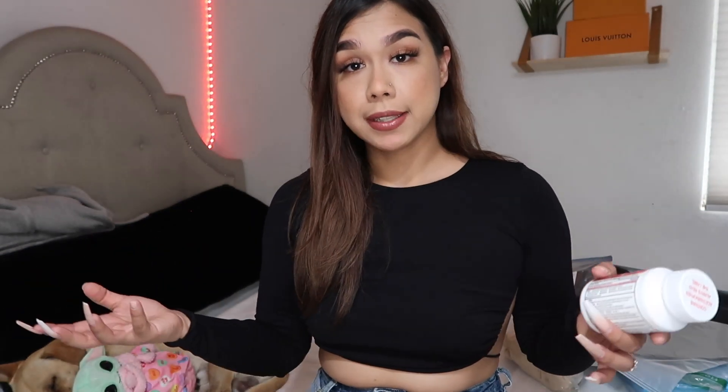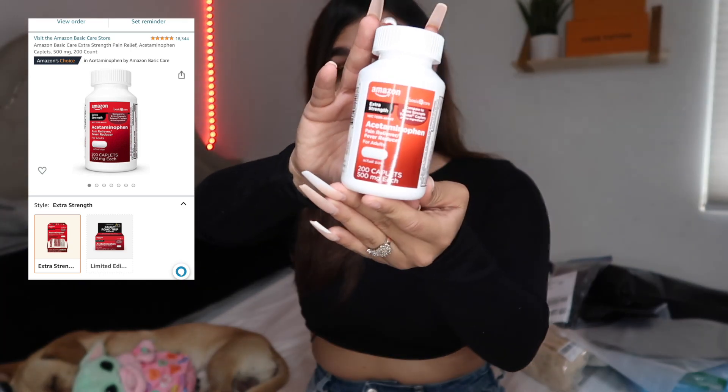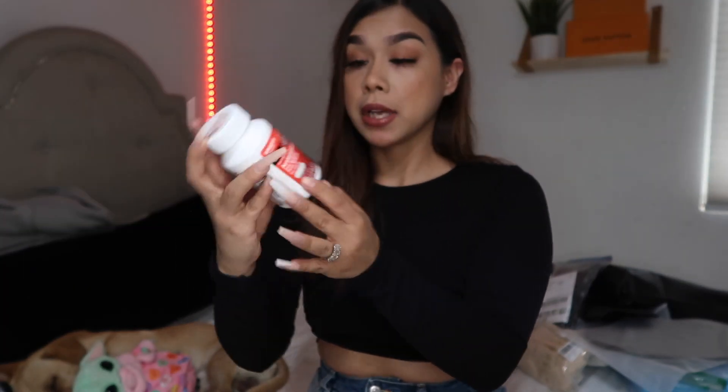Another medication on my pre-surgery instructions list was Tylenol 500 milligram tablets. My doctor recommended I get these before surgery so I can use them after. I'm hoping they save my life because I have a low tolerance for pain and I'm freaking out just thinking about it. If you girls know of any other medications that would be helpful after surgery, please leave a comment down below — I do read the comments, so please help a girl out.